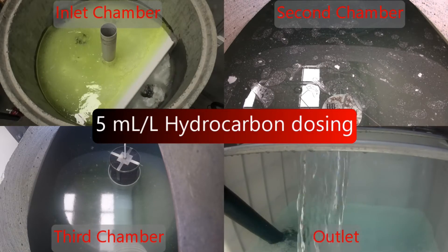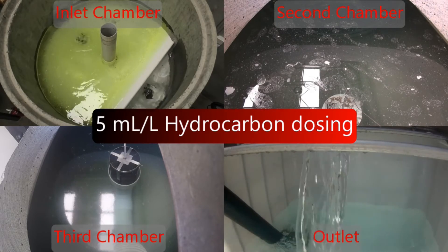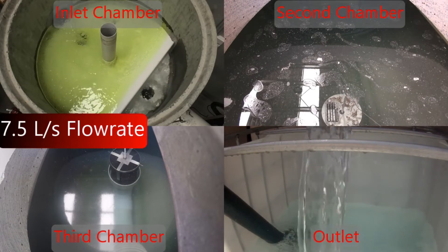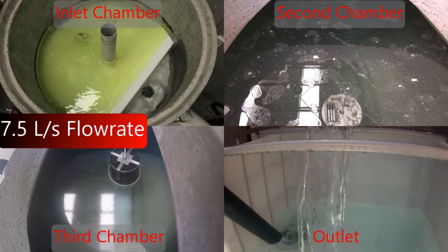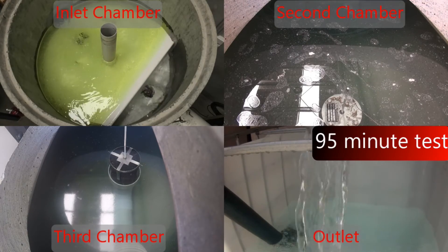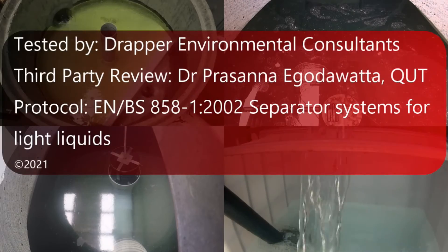You can see the class two inlet chamber at the top left. The second chamber with the auto closure device is at the top right. The third chamber with the coalescer is on the bottom left, showing minimal hydrocarbons on the surface. The flow at the outlet was collected and tested for hydrocarbons via a NATA registered lab. Those tests showed hydrocarbons at the outlet at less than 1 mg per litre, confirming a class one device according to the EN858 standard.